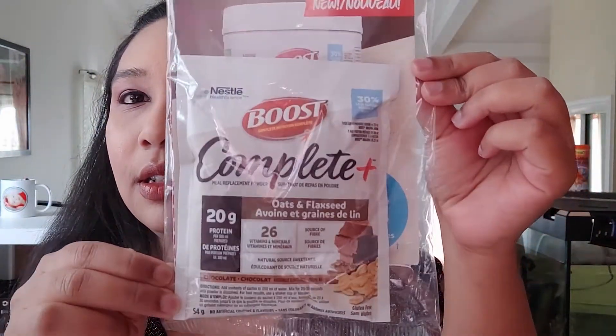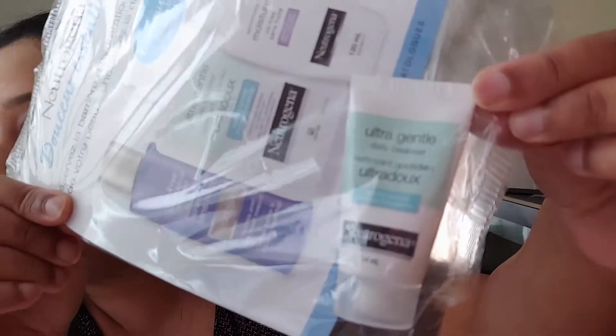I think this is from Sampler essentially. This one is a Bruce Complete Nutrition Complete Meal Replacement Powder — oats and flaxseed, chocolate flavor. And then I have this daily cleanser by Neutrogena — I got it from Chick Advisor. Chick Advisor is very interesting, you guys can check it out; they do samples often.